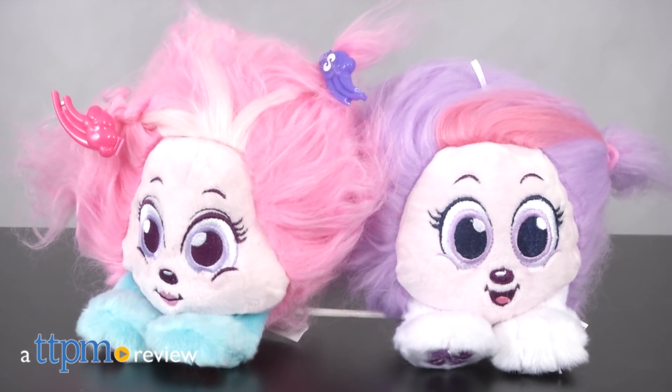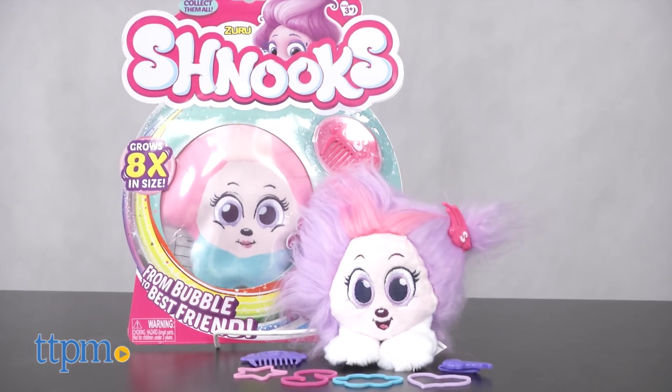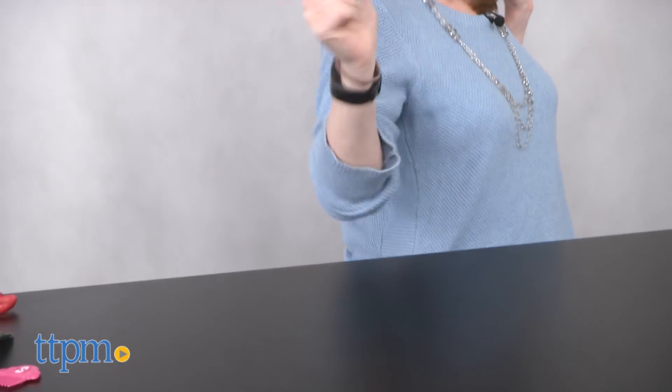Get ready for a whole new best friend with Schnooks. Hi, I'm Laurie from TTPM. Zuru's Schnooks are plush characters that come packaged flat in a bubble, but when you open it up and shake the Schnook, the character will grow eight times in size.